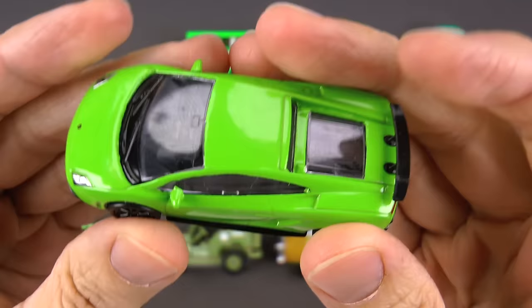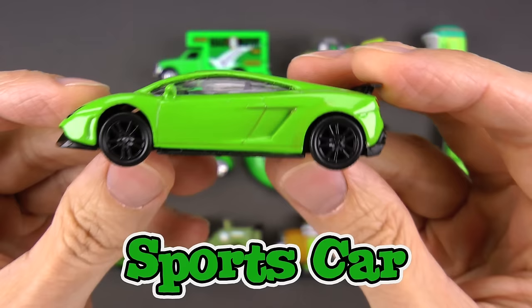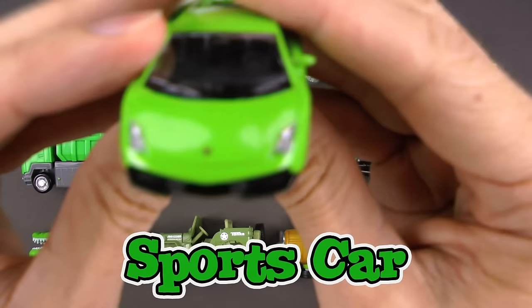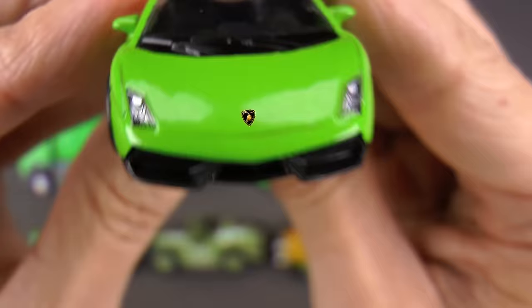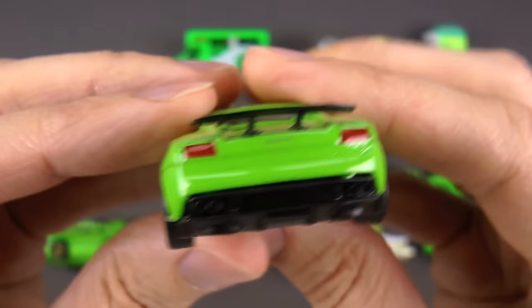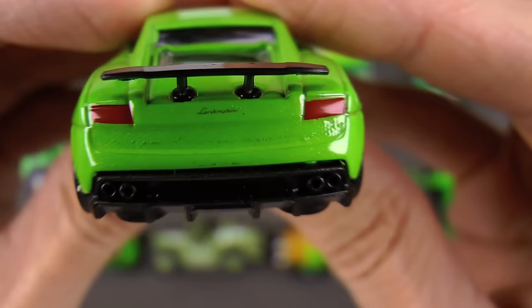First one of the day — check this out, probably our fastest of the day. This is a green sports car. This thing is so cool. It's actually an exotic sports car made by Lamborghini — that's Italian-made, and these things are built for speed.